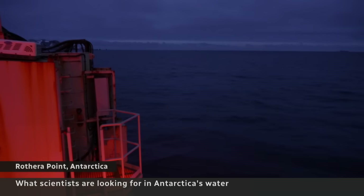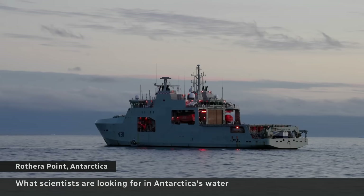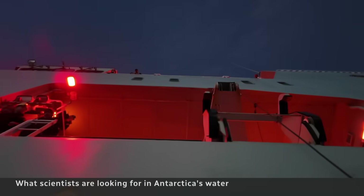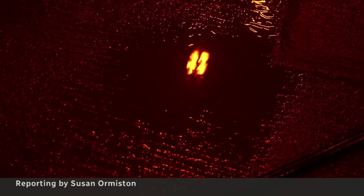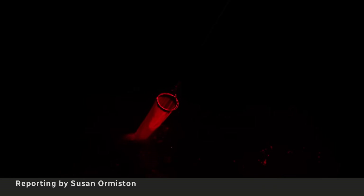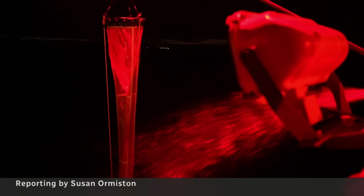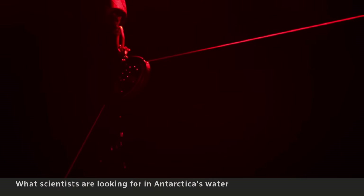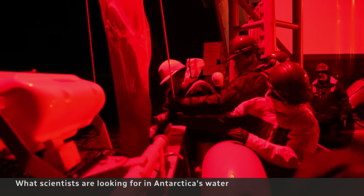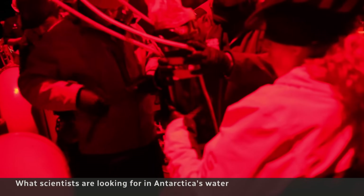As night falls in Antarctica, the Navy ship HMCS Margaret Brooke darkens, switching to all red light. But there's still work to do at the waterline. On the quarter deck, a hive of discovery. A long net pulled out of the ocean and hosed down carries small organisms which play a vital role.